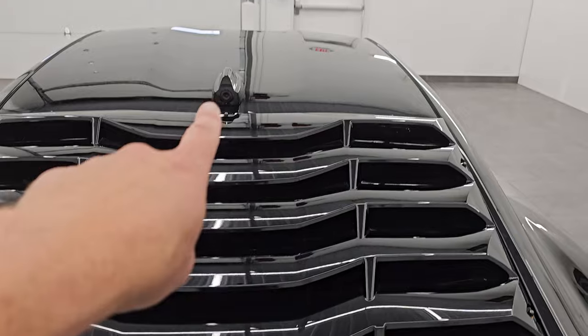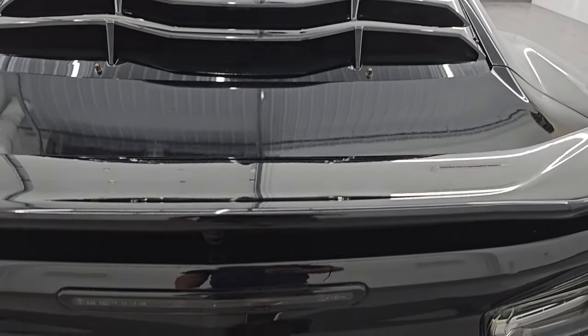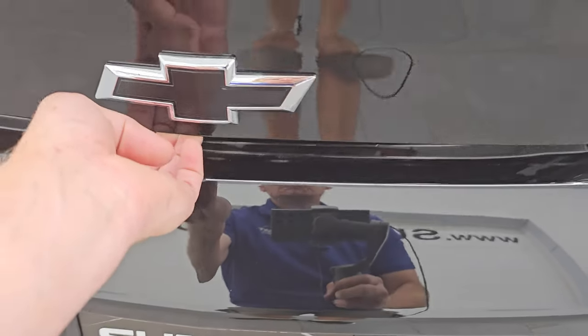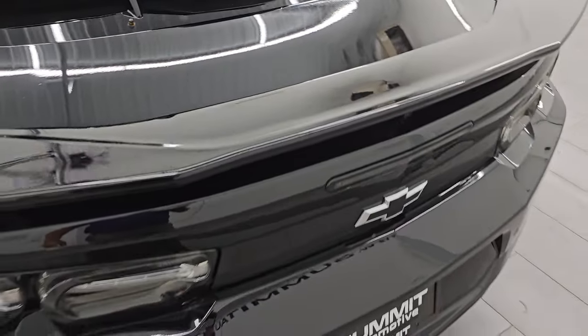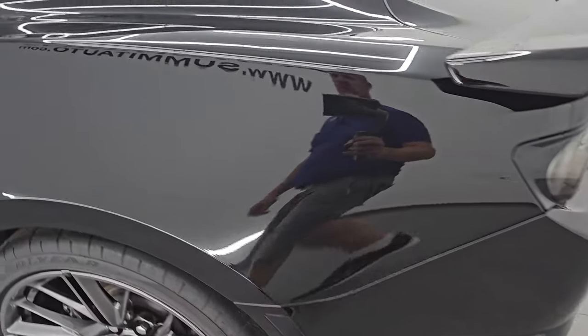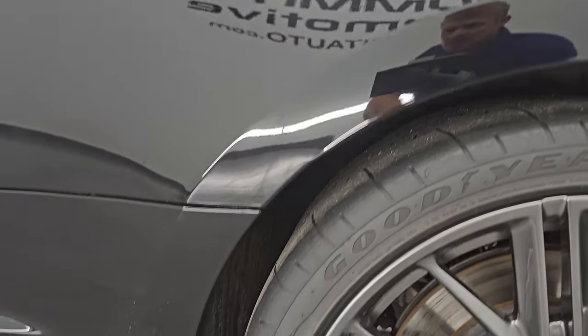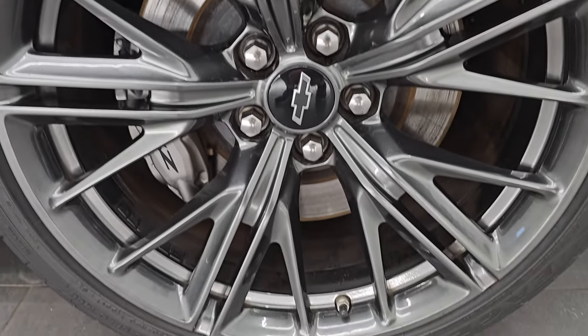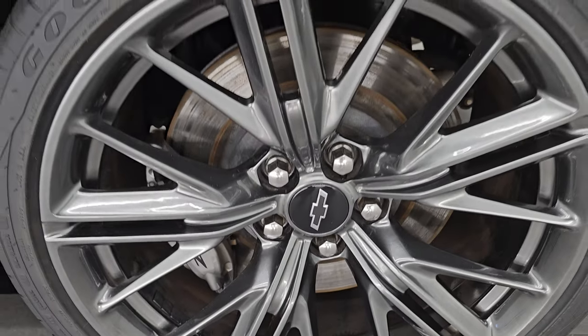This one has the rear view mirror camera. To get the trunk open, there's a button right here. The back storage area is very nice and clean — this is where your tire inflator kit is located. It shuts nice and solidly. As you go down the driver's side, it's just as clean as the passenger side — no major dents or dings on the rear quarter. For full disclosure, this back wheel is in excellent shape with no scuffs or scrapes on any of the wheels.